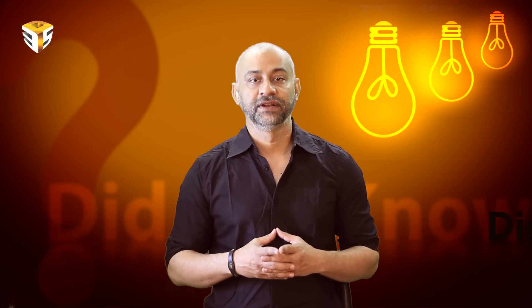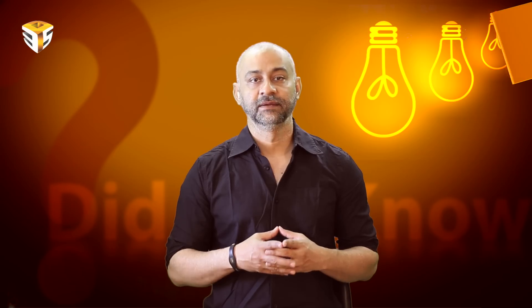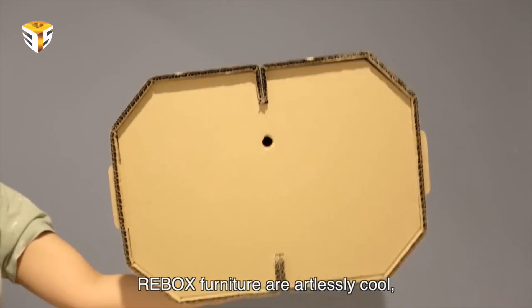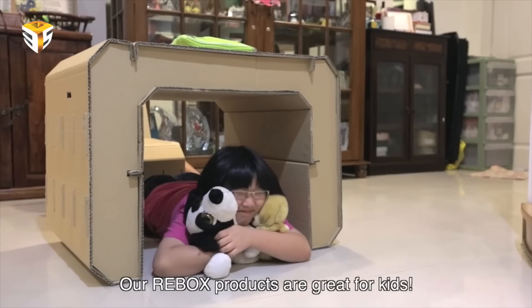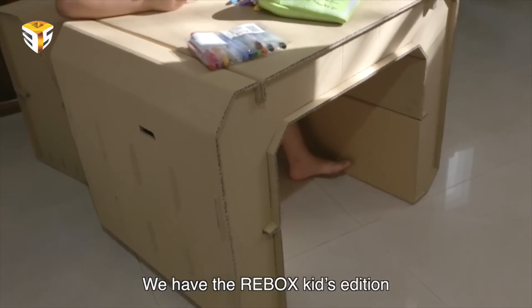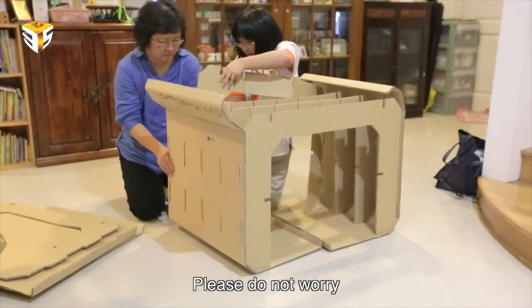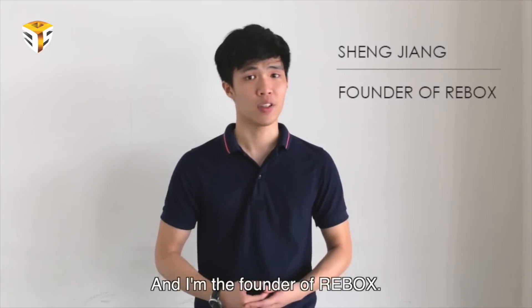Ripox is an innovative, recyclable eco-furniture where products are made of pure cardboard. The 're' in Ripox carries the meaning of recycle. This material is 100% disposable and recyclable. The combination of art and innovative furniture made out of pure cardboard — it's not just a box, but a lifestyle for everyone, and it's great for us to create and sustain a brighter environment, says the founder of Ripox.